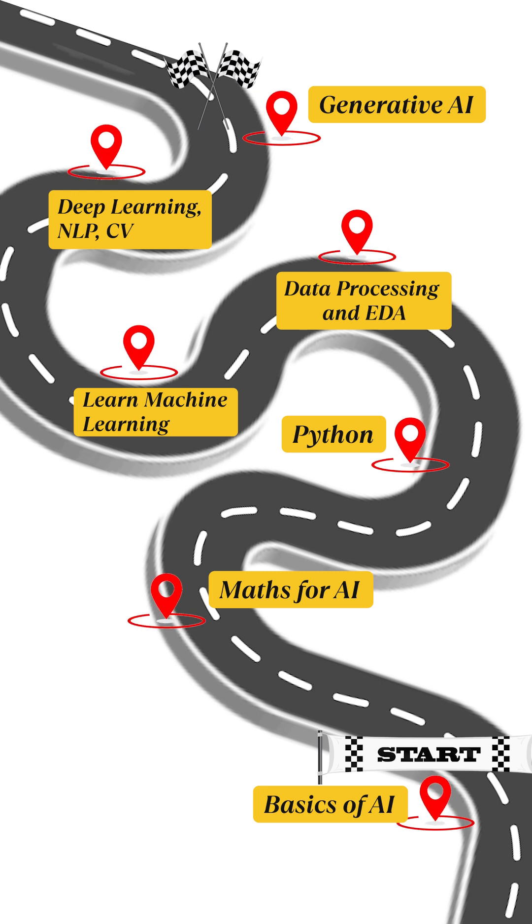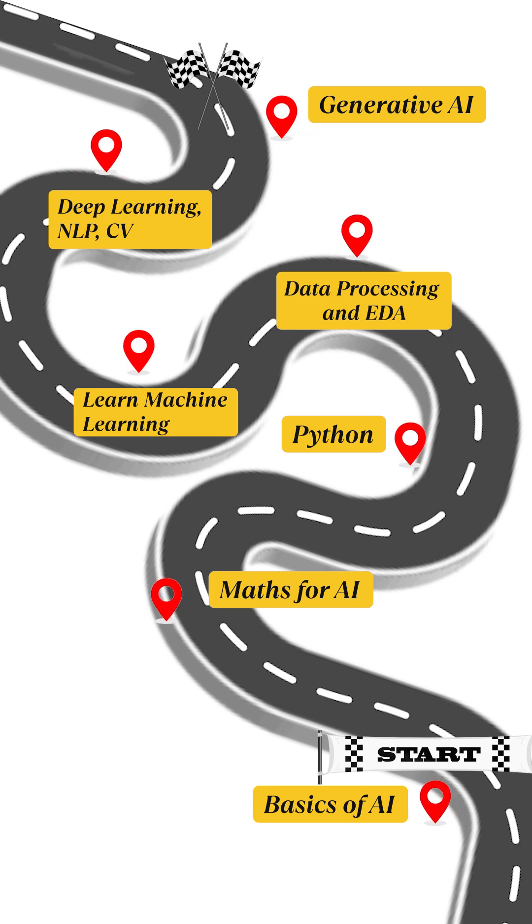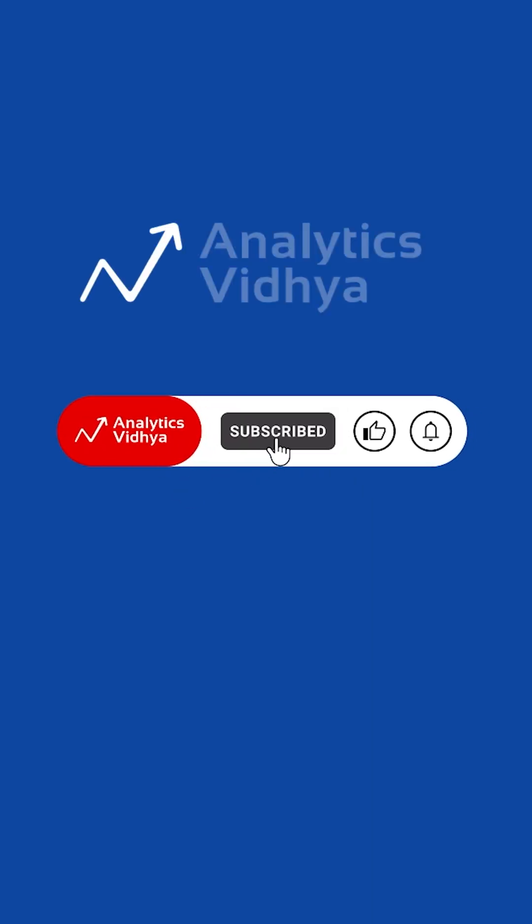Follow this roadmap, stay consistent, build as many projects as you can, and break into the AI game. Follow us for more career guides like this one.